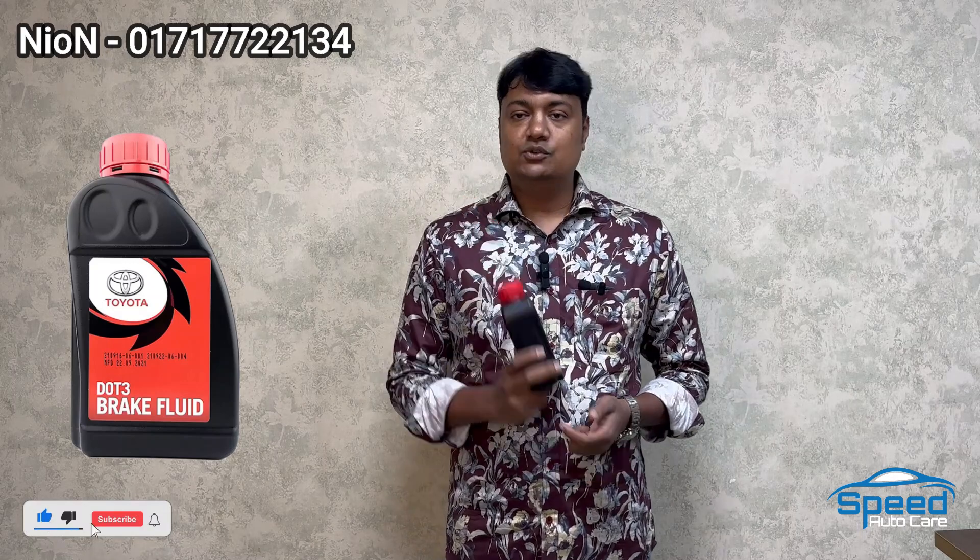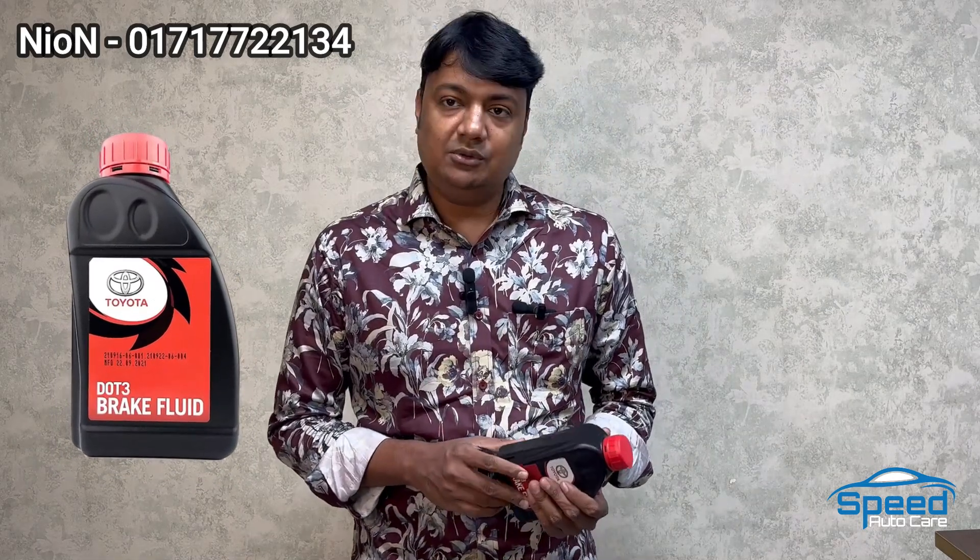If we want to use it properly, we want to keep using it the proper way. In the braking system we want to use the brake booster and we want to be able to last it. Thank you for your support. If you like this information, please subscribe to our channel. Thank you.